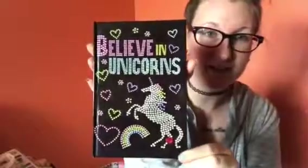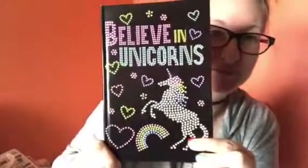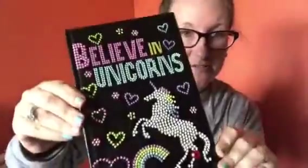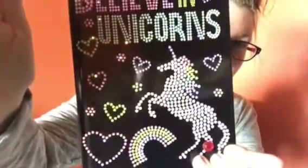I saved the best for last — it's a journal. You all know how I love my journals, and it says 'Believe in Unicorns' with a little ribbon page marker. The pages are really cute, but that's not even the best part. The best part — do you see what's happening?! It lights up! Oh my god, I wish you could see this better — it's a freaking unicorn light-up journal!